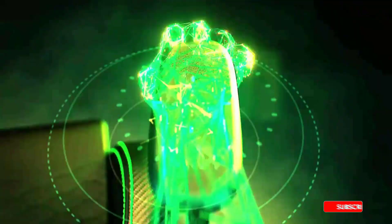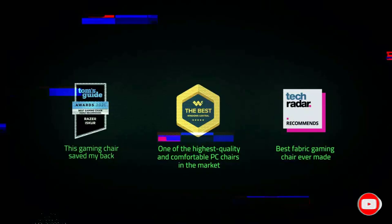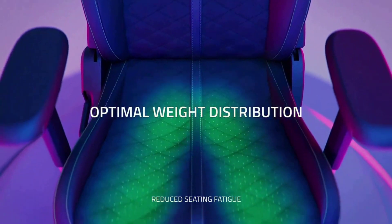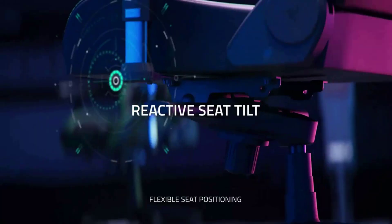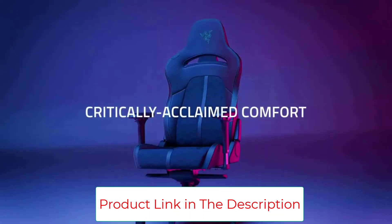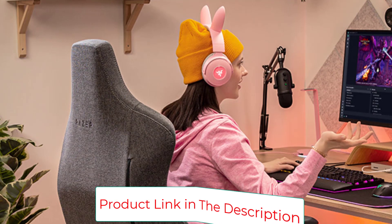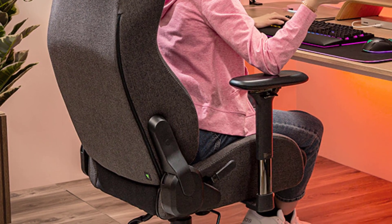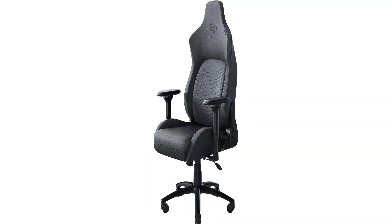In addition, the Iskur includes a wide reclining angle, highly adjustable armrests, and soft yet supportive foam cushioning along its seat and back that cradles your body. The Iskur sports a sleek design, reinforced steel frame, and a magnetic memory foam neck pillow for extra support. Anyone hunting for a gaming chair that effortlessly adapts to your natural body positions to sidestep the aches and pains that come with marathon gaming should consider the Razer Iskur as a posture-preserving investment.